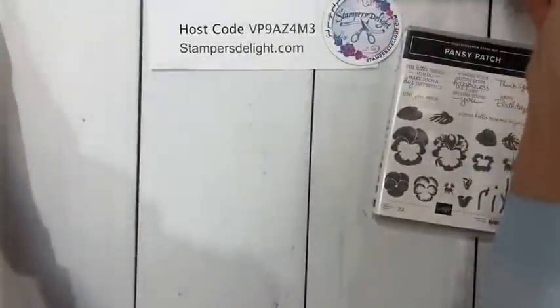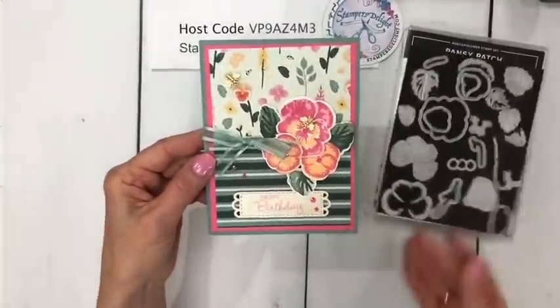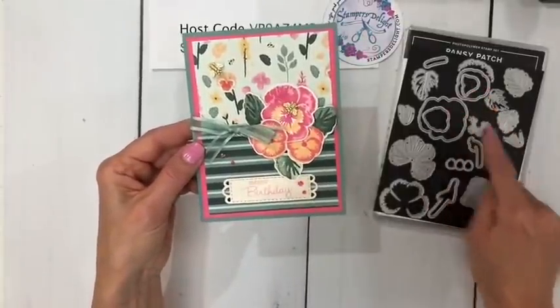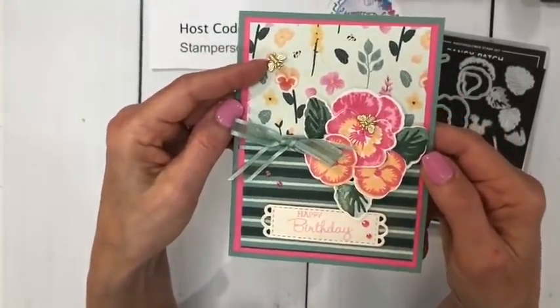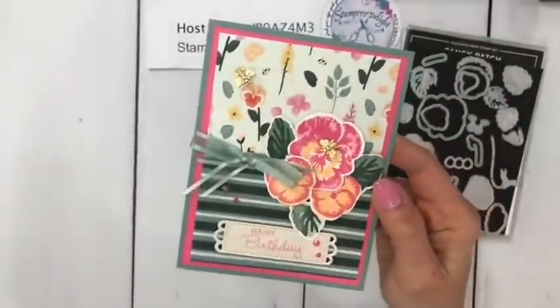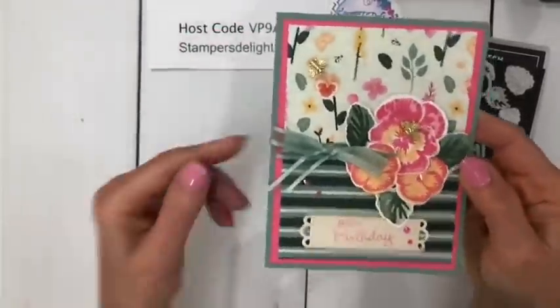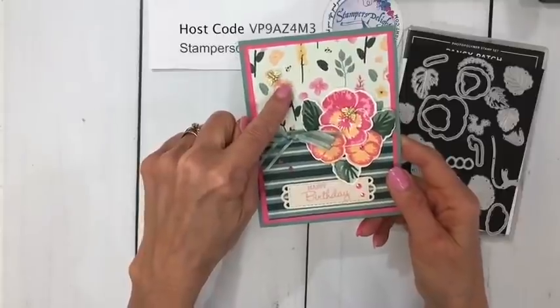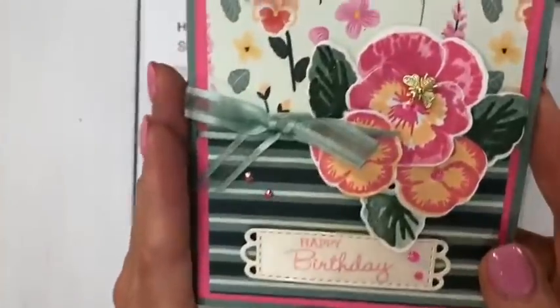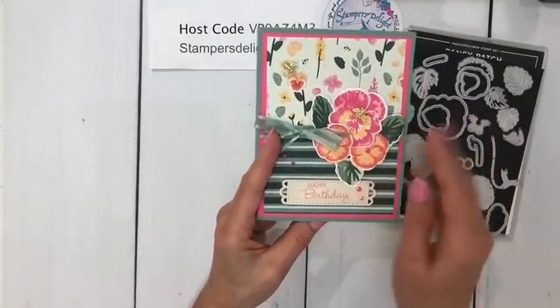Let me bring that up real close so you can see the stamped image in the background and the embossed images on top. The next one — I stamped and then cut them out. So I stamped these pieces and then cut them out with these dies. And then of course there are our cute little bees! Those are the bees from the new catalog, and there's some gorgeous new ribbon in the succulent. The designer series paper is also from the Pansy suite — here's one side and that's another.